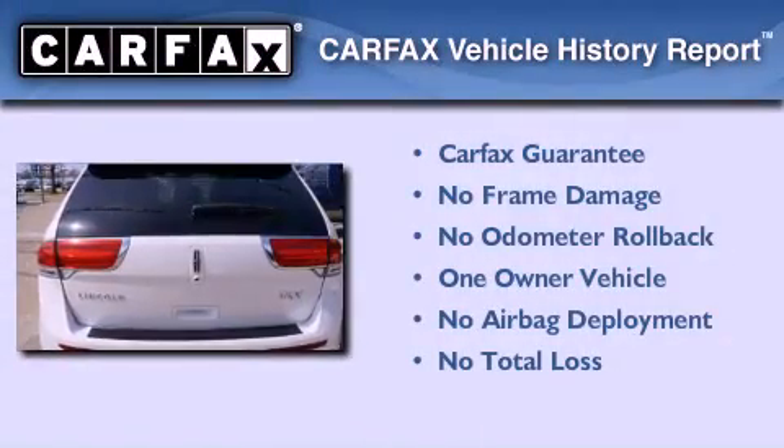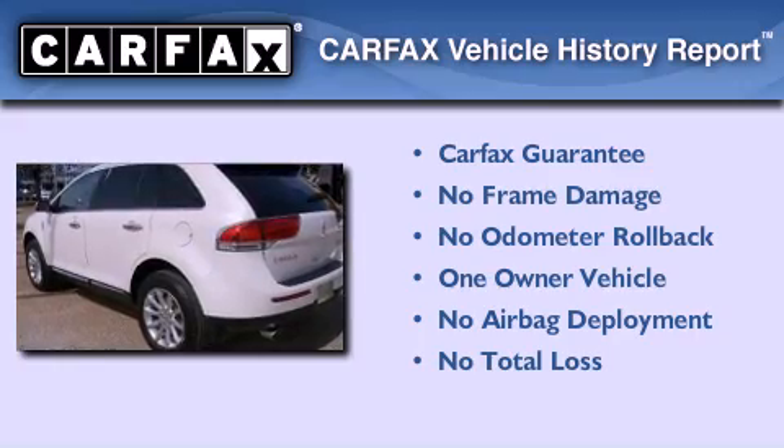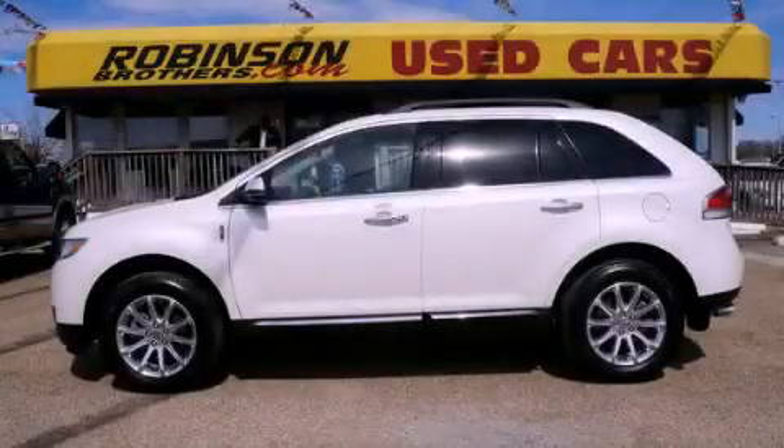This Lincoln has had only one owner and it qualifies for the Carfax buy-back guarantee. Contact us today and schedule your opportunity to see this vehicle in person.